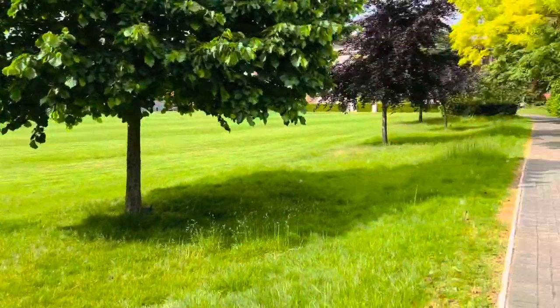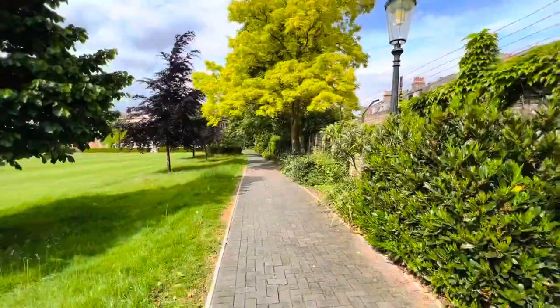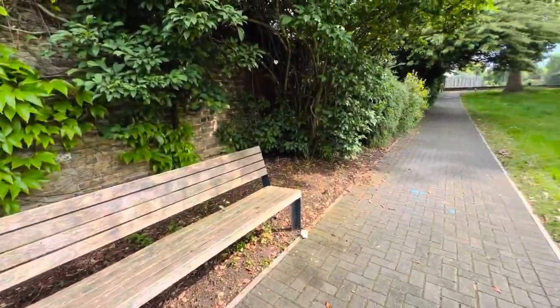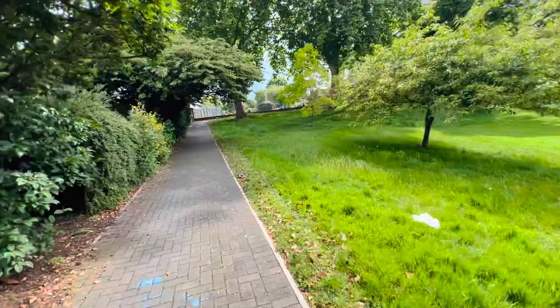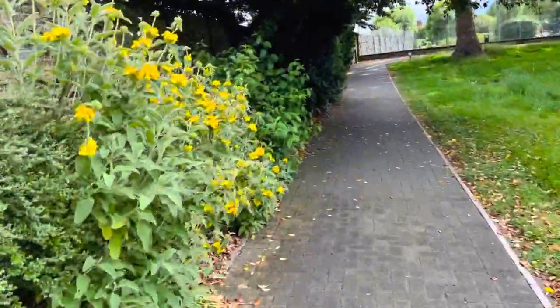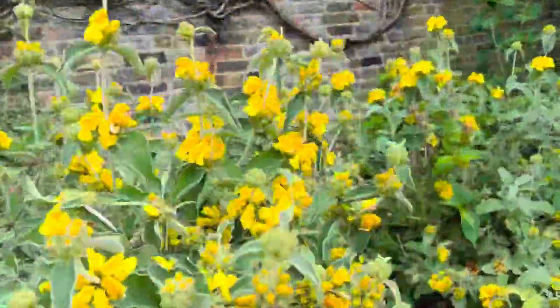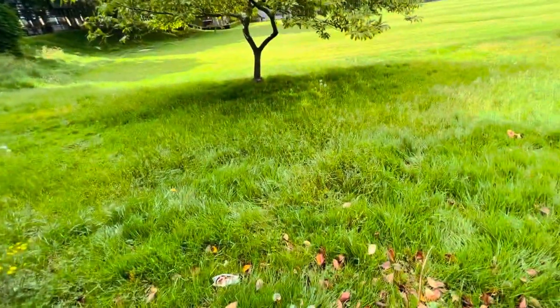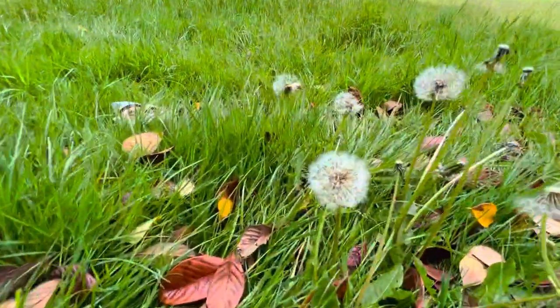Hello everyone, it's me Deva Siachen Benny, and today I'm going to take you around Goldsmith's college green. Here we go — this is the college green and this is the walkway. There are a lot of seatings available here, and towards the front there is a tennis court. It's really colorful, and you can see this flower — if you have seen it on a Samsung phone.